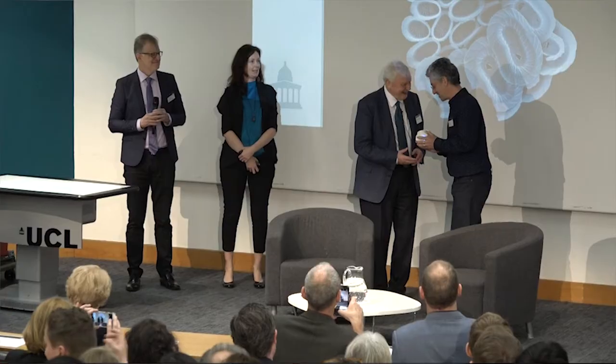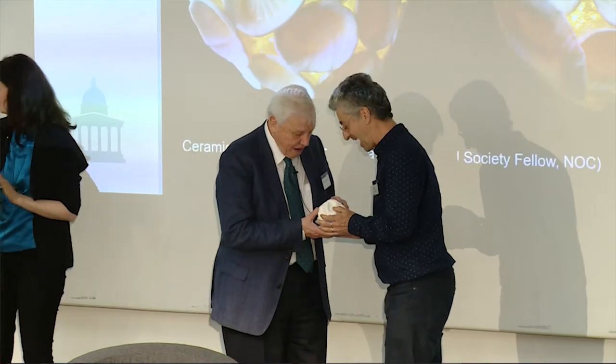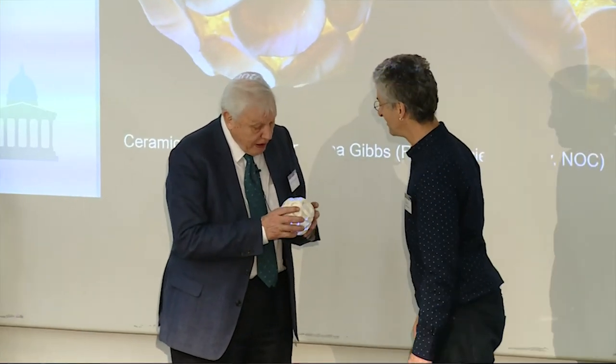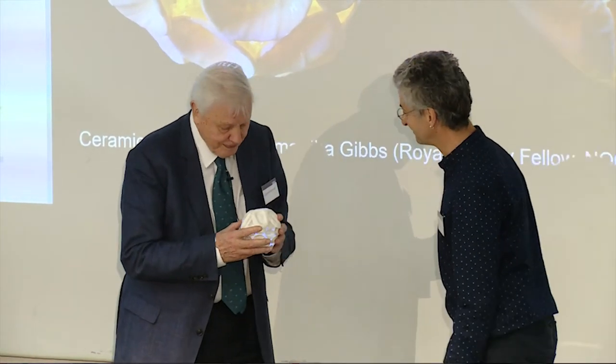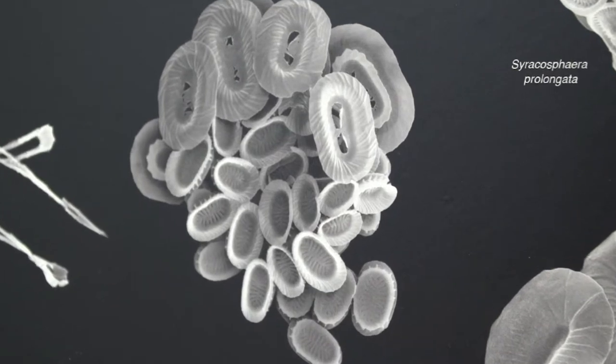We were also very happy to present Sir David with a model of a new organism that researchers in the department — Professor Paul Bowne and Dr. Jeremy Young — had named after the Blue Planet series. It's a living species of plankton; these animals are very small but occur in such numbers in the oceans that their blooms can be seen from space. They're particularly important to us in Earth Sciences because as they grow in the sea they incorporate atoms from the surrounding water, so we can use their shells as a time capsule for what conditions were like at the time they were growing.